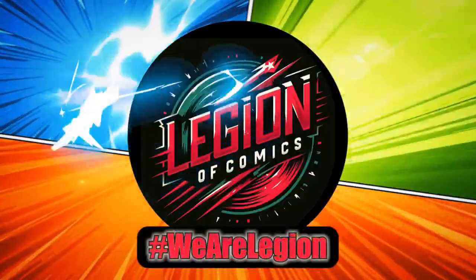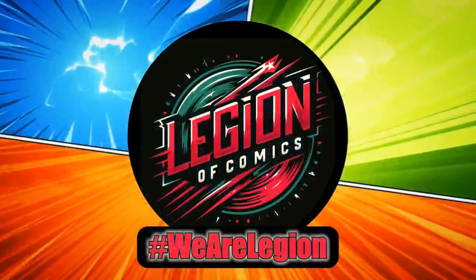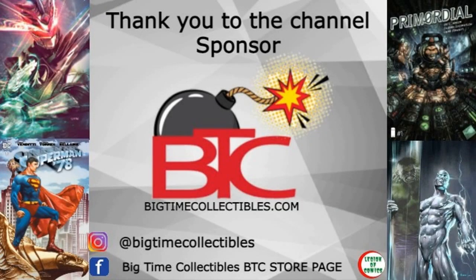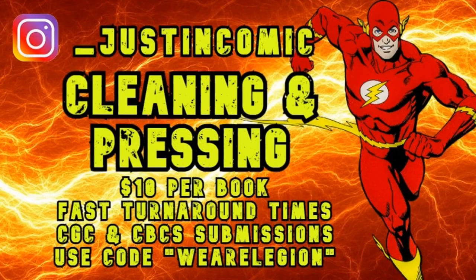Be sure to check out bigtimecollectibles.com as they sponsor the channel — they're always doing fantastic stuff, you can find them linked in the description. Also check out Justin's Comics if you need anything cleaned or pressed, let them know you found them via the channel. And a huge shout out to ABX Comics and Games, my local LCS, if you're looking for a spot to pick up your monthly subscriptions and get into tabletop gaming or any of the cool stuff like that.